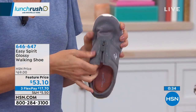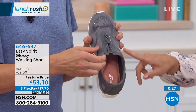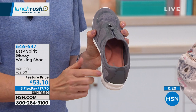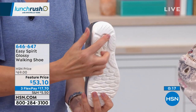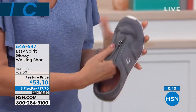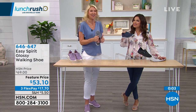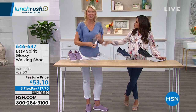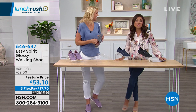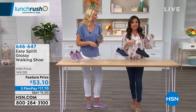Nothing will ruin your day more than feet that hurt — heels and arches aching all day. This shoe has technology 360 degrees around your foot: memory foam, a denser foam layer underneath, and a gel cushioning pad in the heel that gives energy back. These are so light and so soft inside it's almost deceiving — you get the box and think they forgot your shoes. Easy Spirit's Glossy walking shoe: the ultimate combination of comfort and style. Cindy thanks Michelle and heads out.